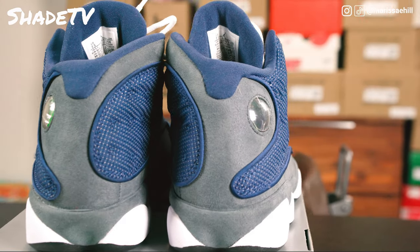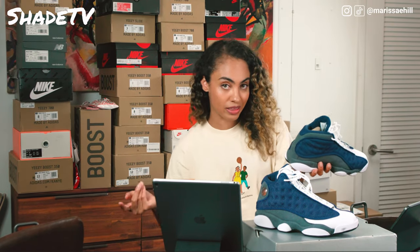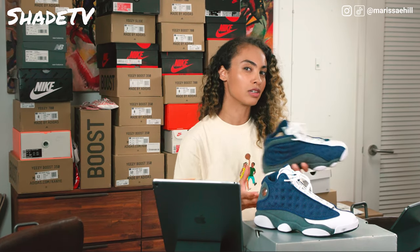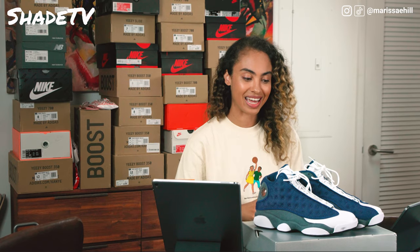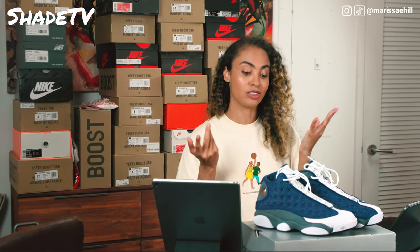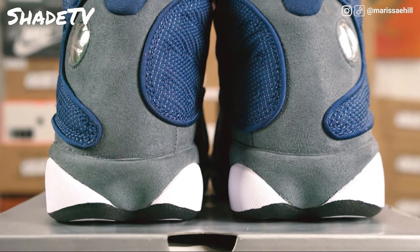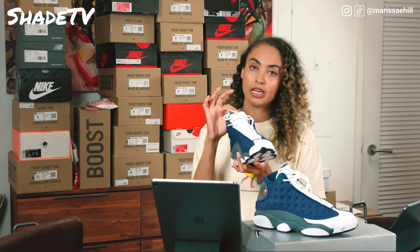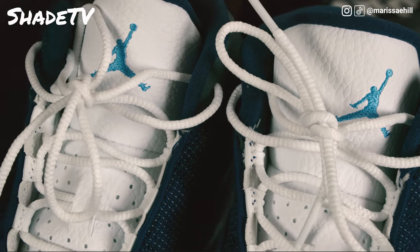If you're wondering why they call these the Flints — it's this gray. Flint is a hard rock that has been historically used for tools as well as lighting fires. Those rocks you've seen on TV where they're clicking together — that's a flint rock. Typically that rock comes in a darker gray tone, which actually mimics this flint gray perfectly. This is some lovely soft suede. We've got university Carolina blue coloring on the Jumpman logo, which is a nice accent.